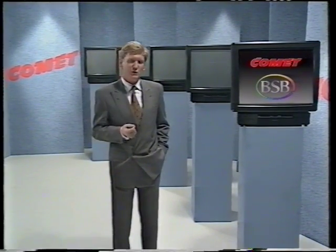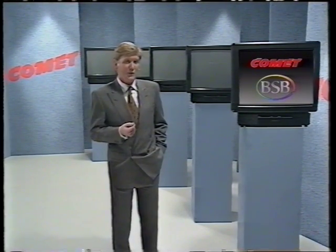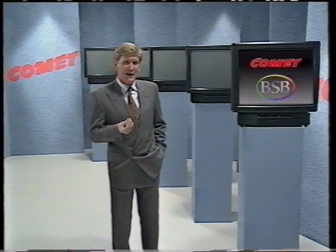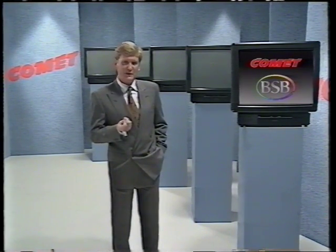So what about price? Well, Comet's reputation for always supplying the best products at the best possible price is well known, and BSB equipment will be no exception. So there you are: expert advice, choice, convenience, speed, service, and value for money — every reason for coming to Comet.